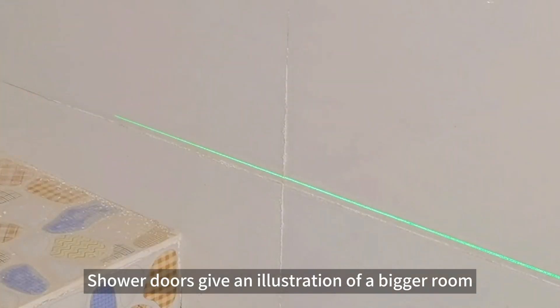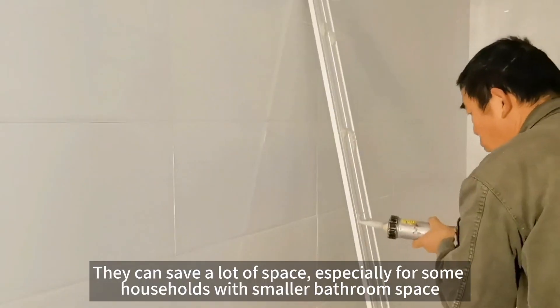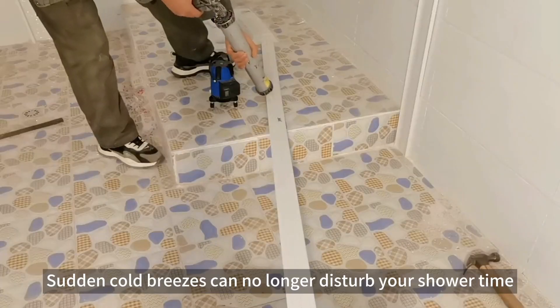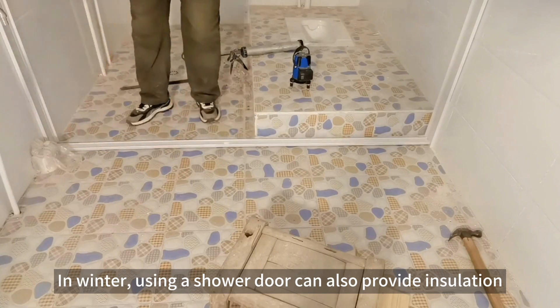Shower doors give an illustration of a bigger room. They can save a lot of space, especially for households with smaller bathroom space. Sudden cold breezes can no longer disturb your shower time. In winter, using a shower door can also provide insulation.